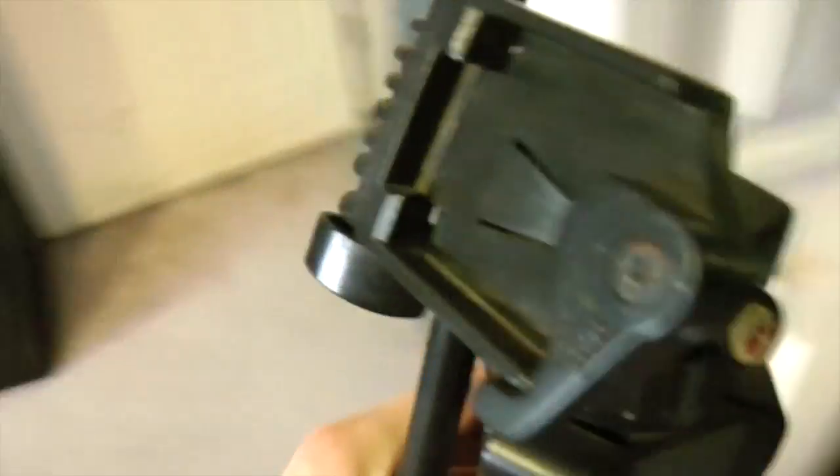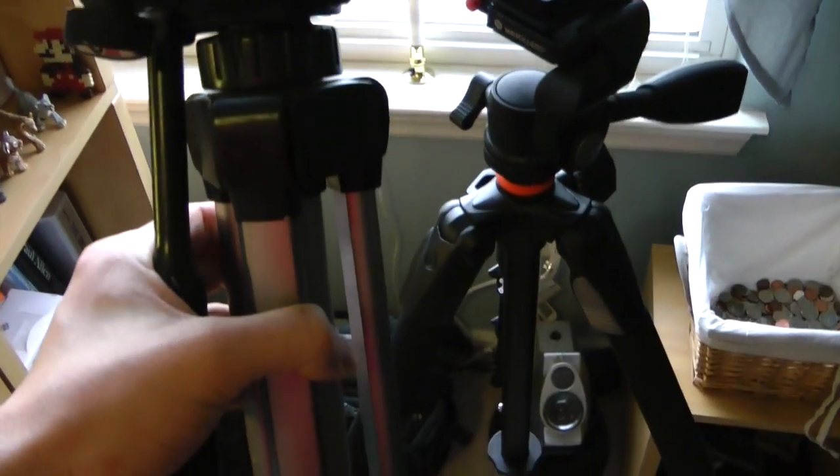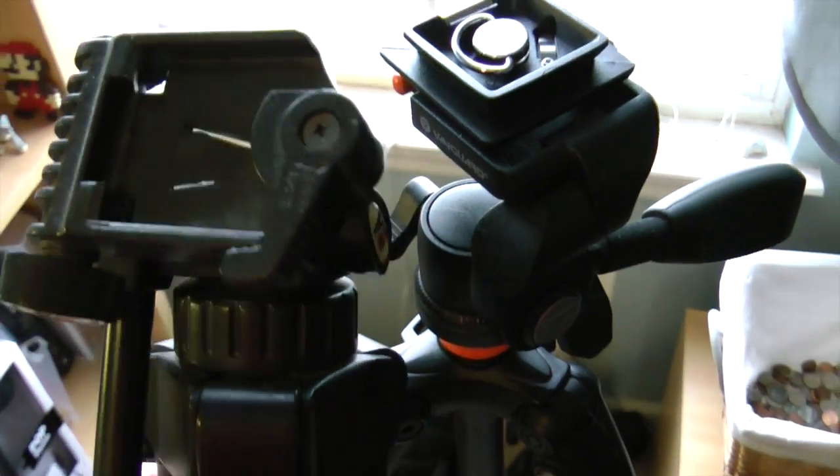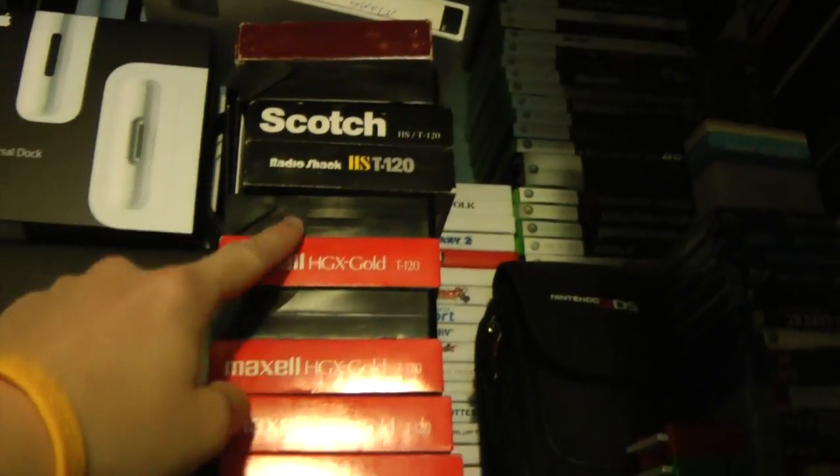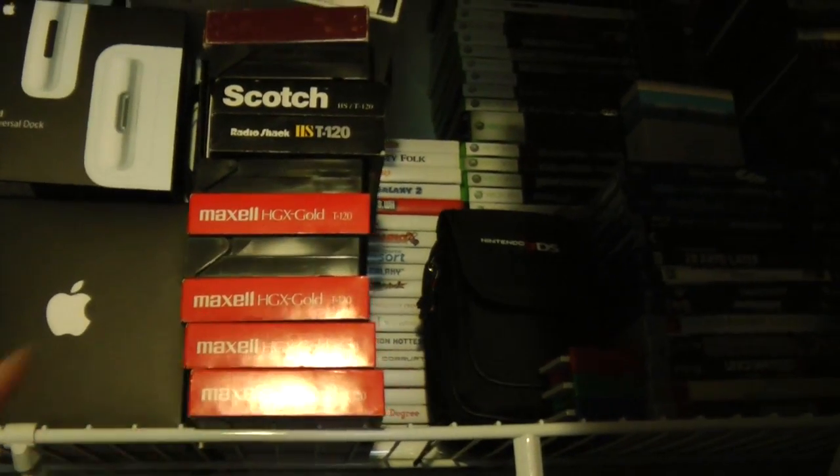This is my old tripod. If you want to compare quality — look at the difference. This new one is so much better. However, I still love this old tripod — it's the tripod that started it all for my YouTube career. And this is a PowerMac G4 I got off my friends Chris and Tiff a while ago; I have several videos on that. These are a bunch of VHS tapes which I will be importing via my Roxio software — I also have a video on that.